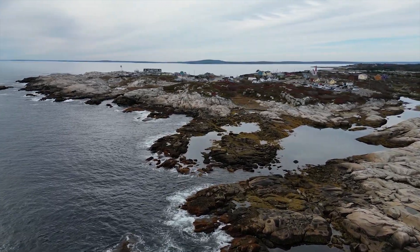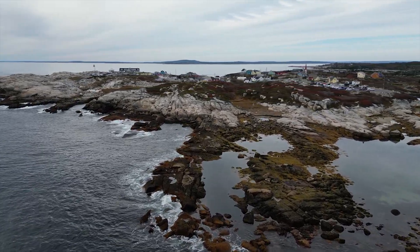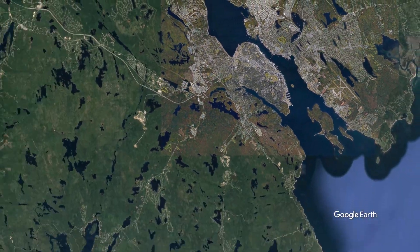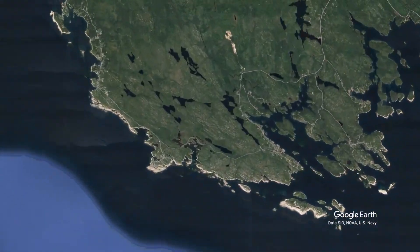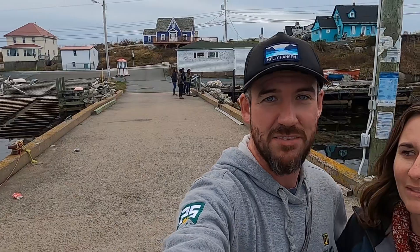Peggy's Cove, Nova Scotia's maritime playground, welcomes us. We're currently in Peggy's Cove, which is about a half an hour from Halifax. It's a beautiful little fishing town — stunning, gorgeous. Not that much to do here, but it's pretty and worth seeing if you're in the area. Definitely stop here, and the drive was perfect — beautiful drive.